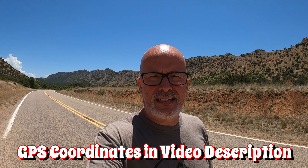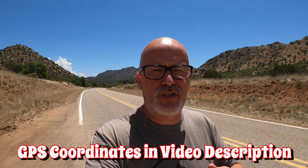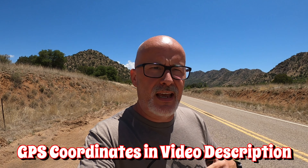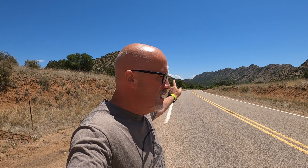Here we are at Stockton Pass Dispersed Camping Area. I just wanted to give you an overview of this section, which is the place we decided to stay. That direction there is east — down that direction you'll find Safford, Arizona, which is about 12 miles out to Route 191. This is Route 266, so about 12 miles down that direction you'll see Route 191 and that will take you into Safford.